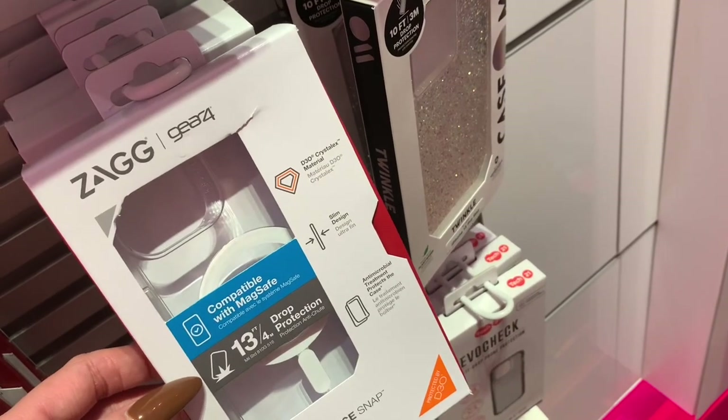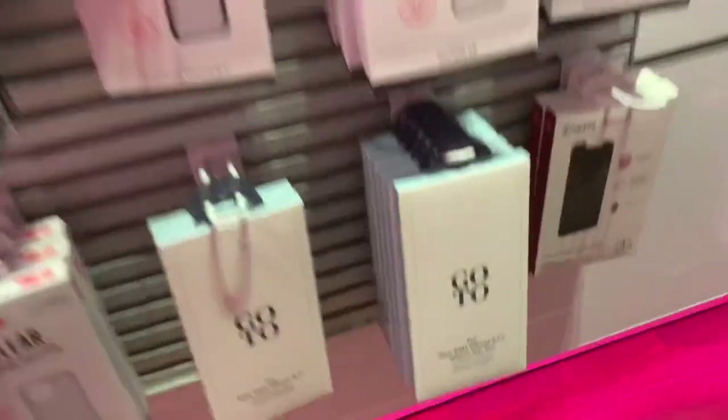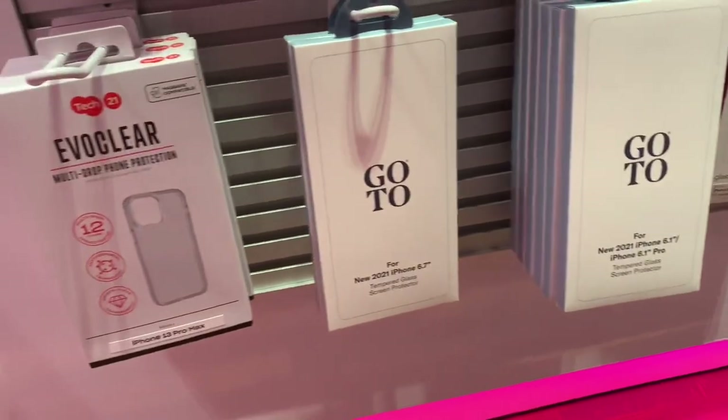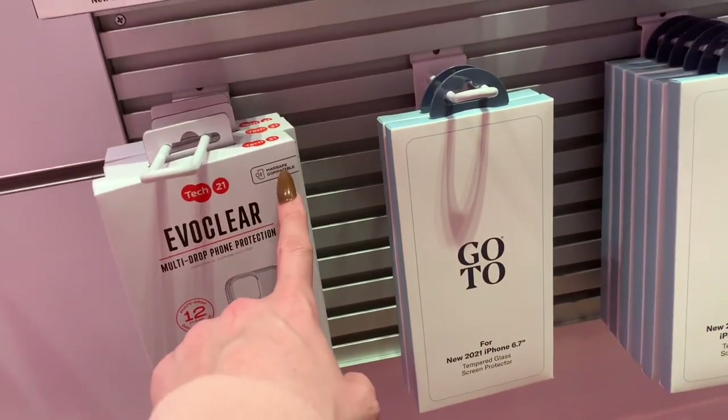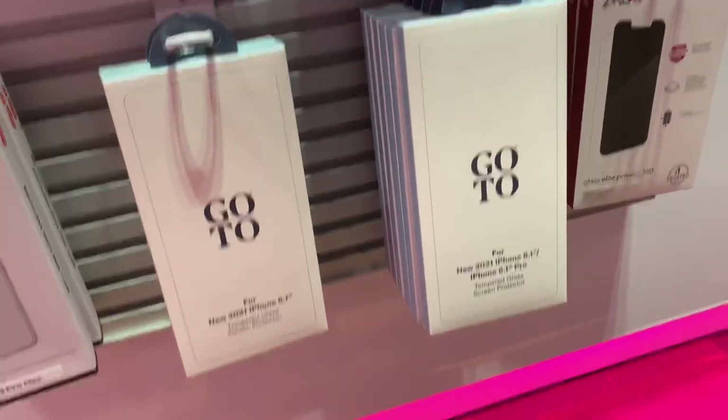This one is compatible with MagSafe. To be honest, I don't know how they work. Those are the cases that they have for the iPhone 13 Pro Max — multi-drop phone protection, MagSafe compatible — and then of course they have the screen protectors because they always do.